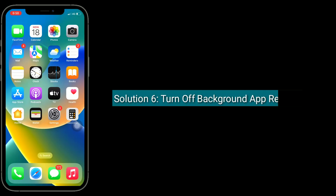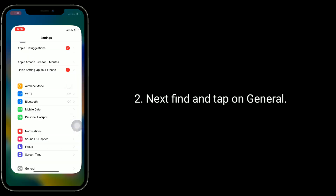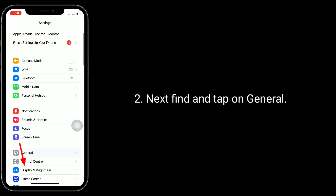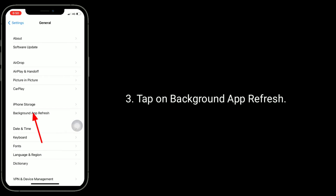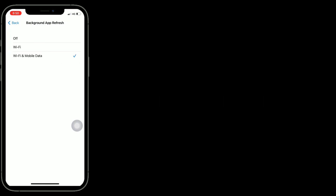Solution 6 is to turn off Background App Refresh. To do this, launch the Settings app. Next, find and tap on General, then tap on Background App Refresh. Again tap on Background App Refresh and select Off.